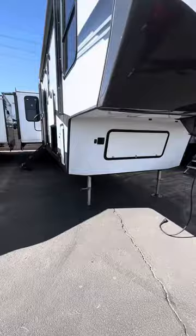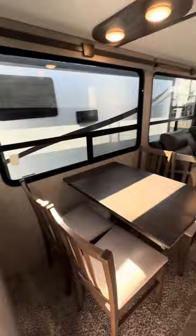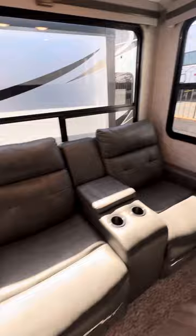As we walk into the unit, you see the solid steps. Walking into the living area, there's a freestanding dinette with four chairs, theater seating — both of which recline — and a jackknife sofa that creates another living space as well.